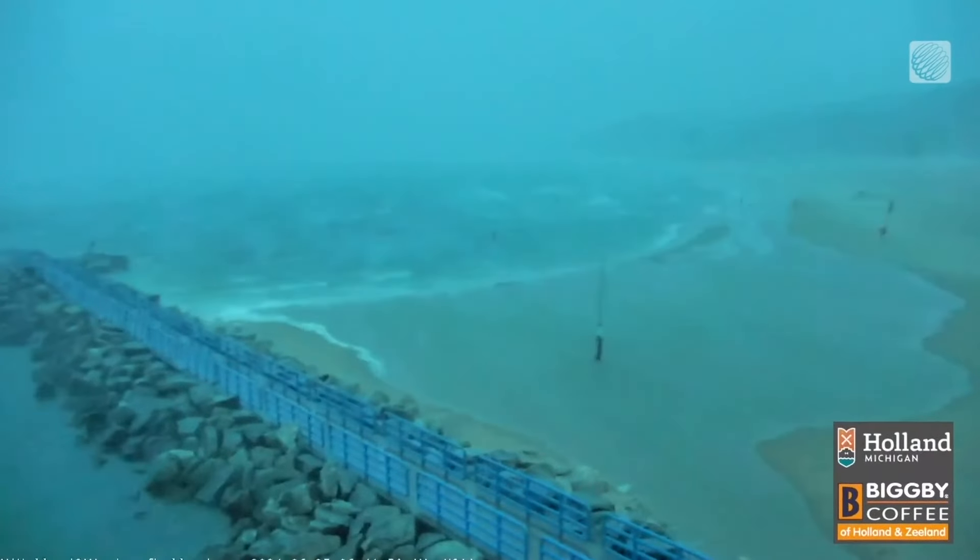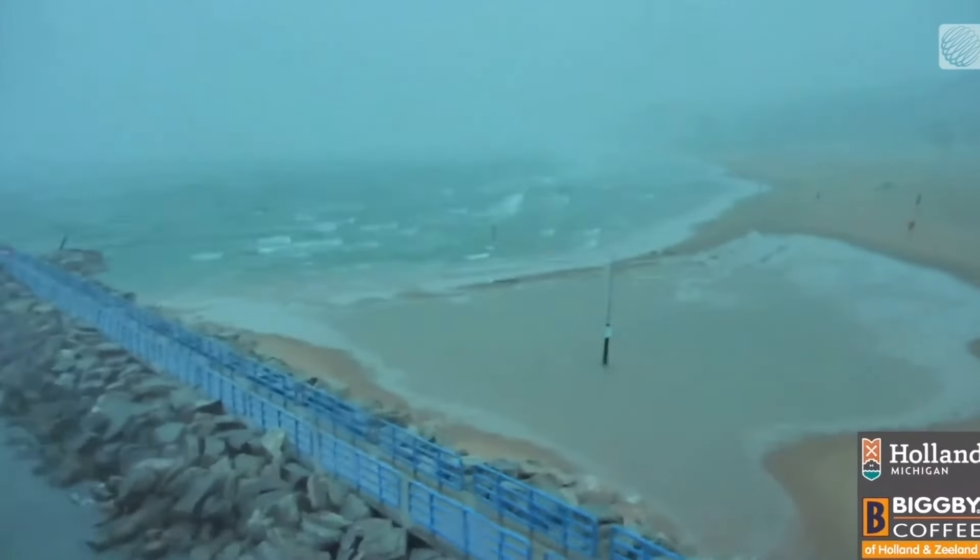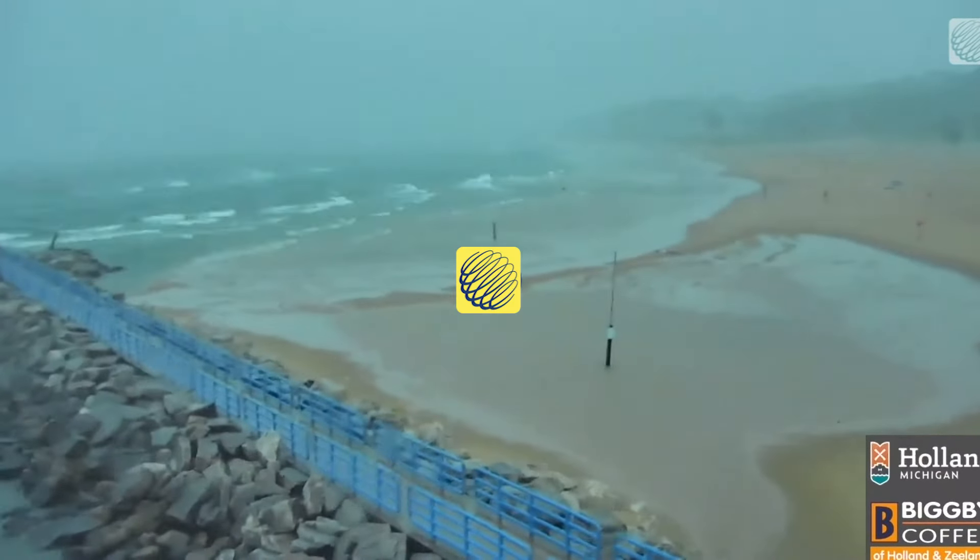We often think of the Great Lakes as the less powerful cousin to the world's oceans, but this shows they should be taken seriously, especially during a storm.